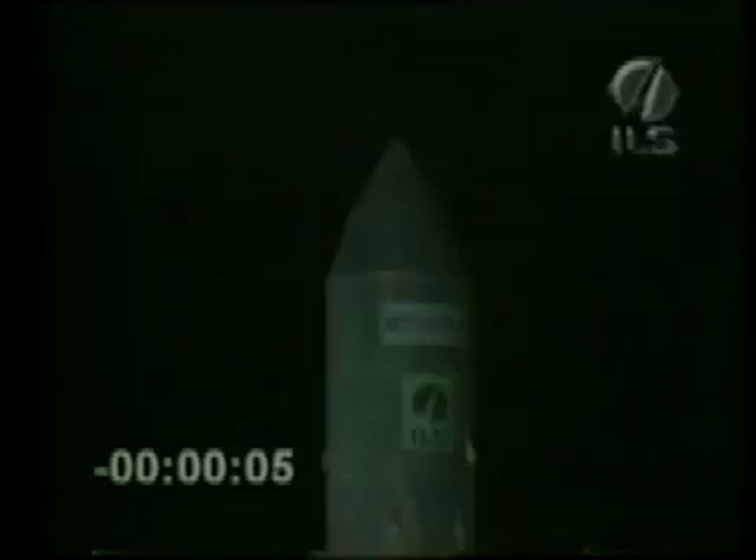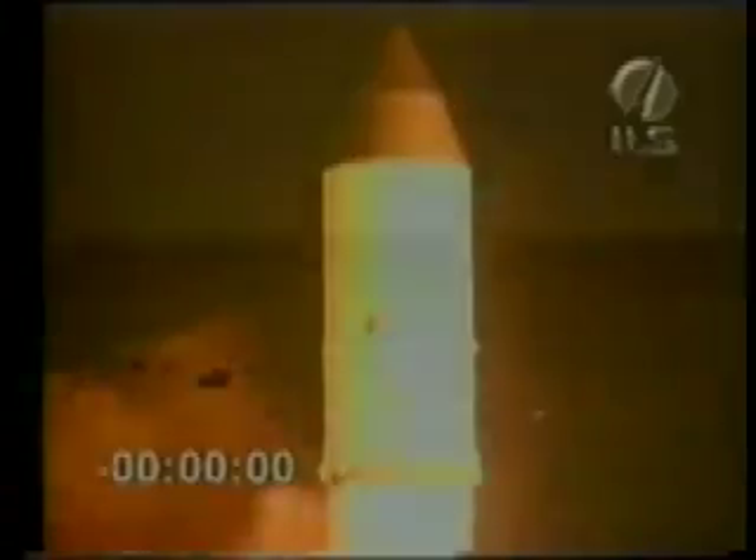T-minus 10. 9. 8. 7. 6. 5. 4. 3. Engine sequence start. Lift off.